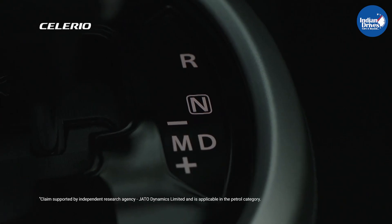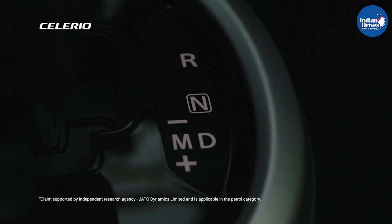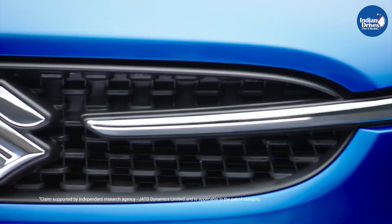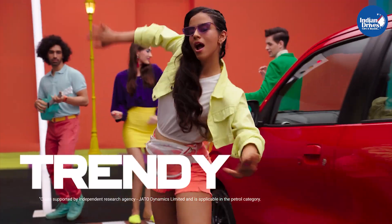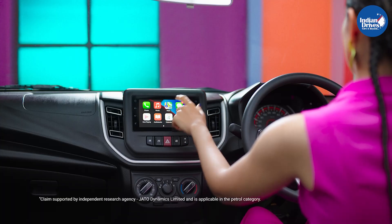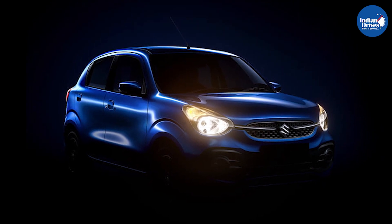The spy shots and official image sources from Maruti Suzuki tell one thing very clearly — that this Celerio is not just a mere facelift, and the manufacturer is actively taking steps forward to transition from the design language used in the past into a new-gen design of curves and sleeks.